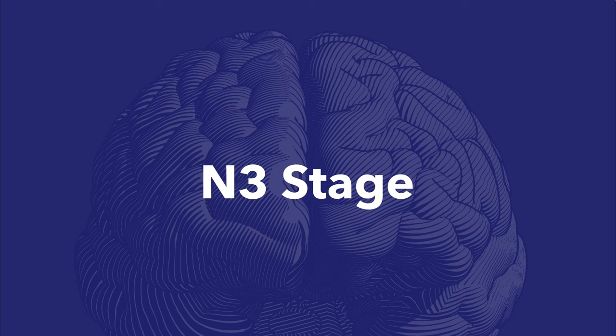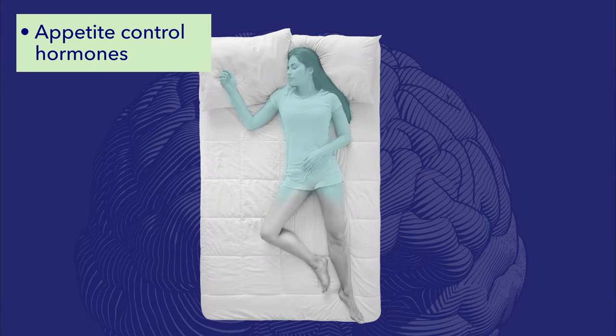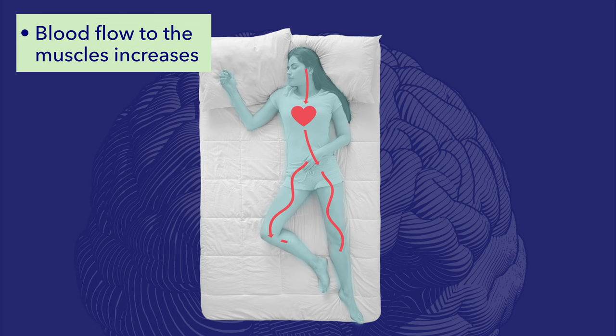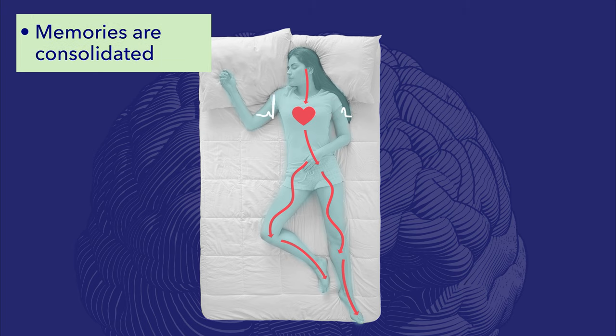Next up is the N3 stage — the last non-REM stage, commonly referred to as slow-wave sleep. It usually starts about 40 minutes after falling asleep and is the most restorative of the sleep stages. This is a deep stage and it's difficult to be woken during it; if you are woken up, you'll likely feel groggy for about 30 minutes due to reduced cerebral blood flow. During N3, your body releases hormones for appetite control, blood flow to muscles increases delivering oxygen and nutrients, blood pressure and heart rate decrease further, memories continue consolidating, breathing slows, and sleep spindle activity decreases. This stage is essential for growth and repair of bones, muscles, and tissues, and for supporting the immune system.